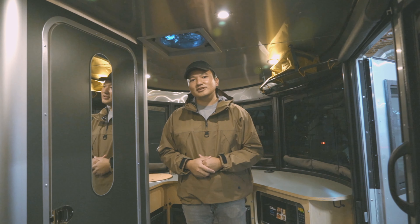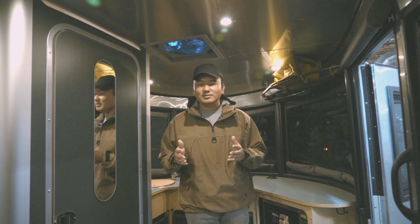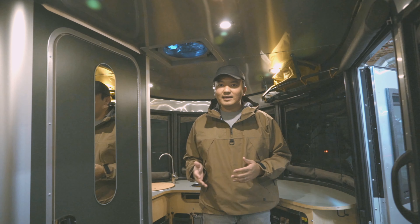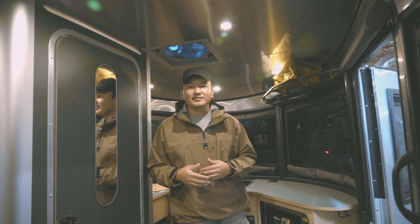Hey guys, I'm here at the Airstream dealership in Milton, Washington today, and I am inside an Airstream Basecamp 16x RAI Special Edition. I'm going to be showing you some of the differences in this Basecamp compared to my current Basecamp, which is the 2021 Basecamp 16x.